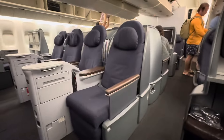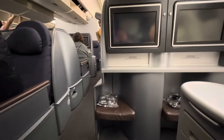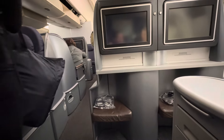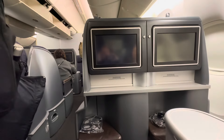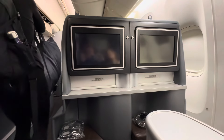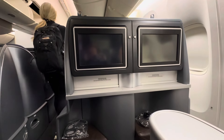These seats are in fact full lie-flat, which is pretty fun. It's not the full Polaris product, so it is a little more compact, but really for a transcon or a flight to Hawaii, I think it's something you'd enjoy a lot. I'm looking forward to it.